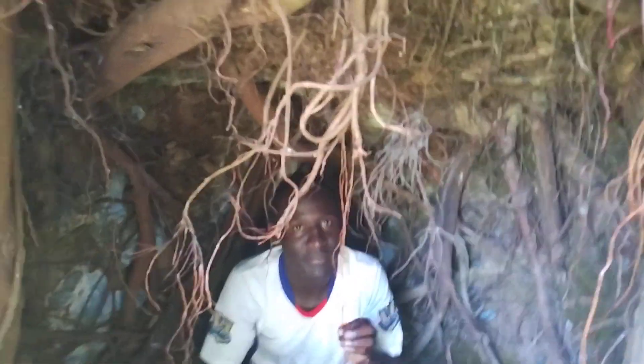But you can still be able to see the roots. So apart from these roots being used as medicine, this cave could serve very many purposes.